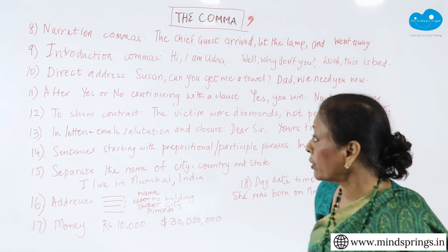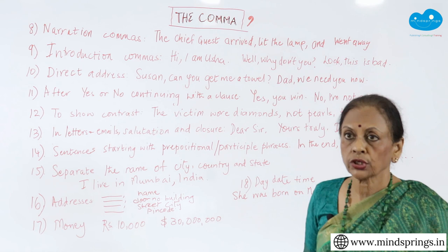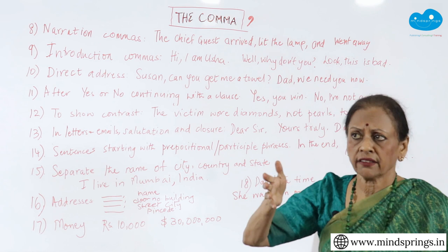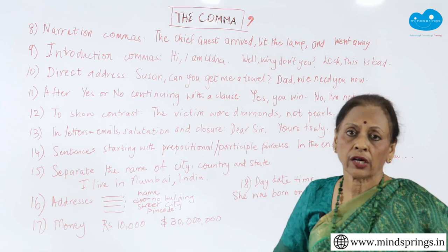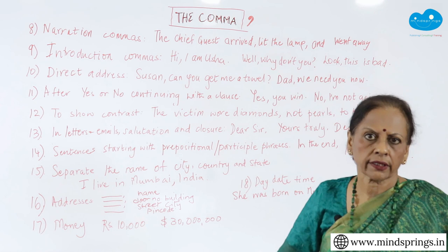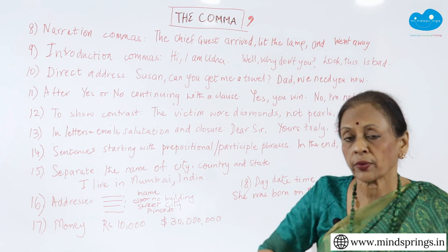The next one is direct address. Suppose you say 'Susan, can you get me a glass of water?' After 'Susan,' you need a comma — otherwise 'Susan can get me' becomes a statement. When you are addressing someone, 'Susan, can you get me a glass of water?' or 'Dad, we need you now' — you are calling out and saying 'dad,' comma, 'we need you now.' Any address, when you are using it in writing, you need a comma. When you are speaking, you will call out and pause naturally. That pause when we speak is missing when we write — and that's where the comma shows us the pause.